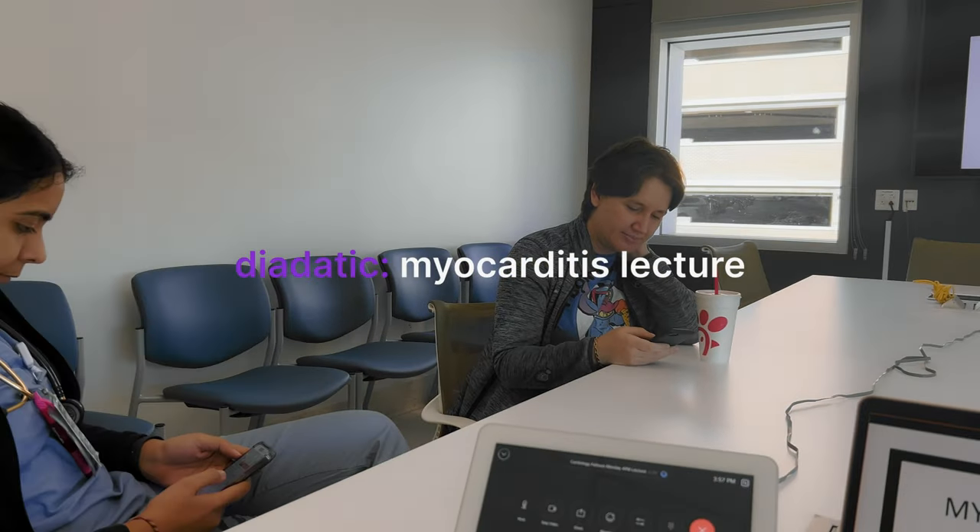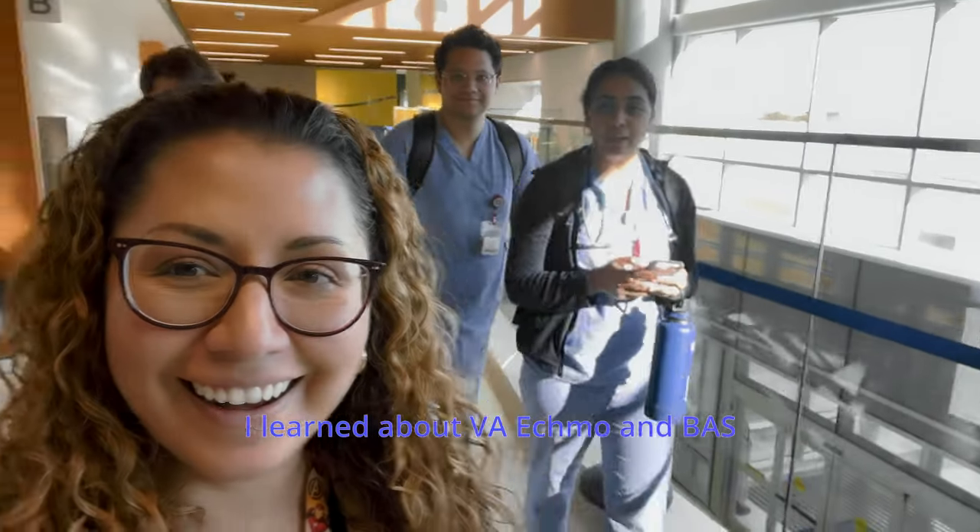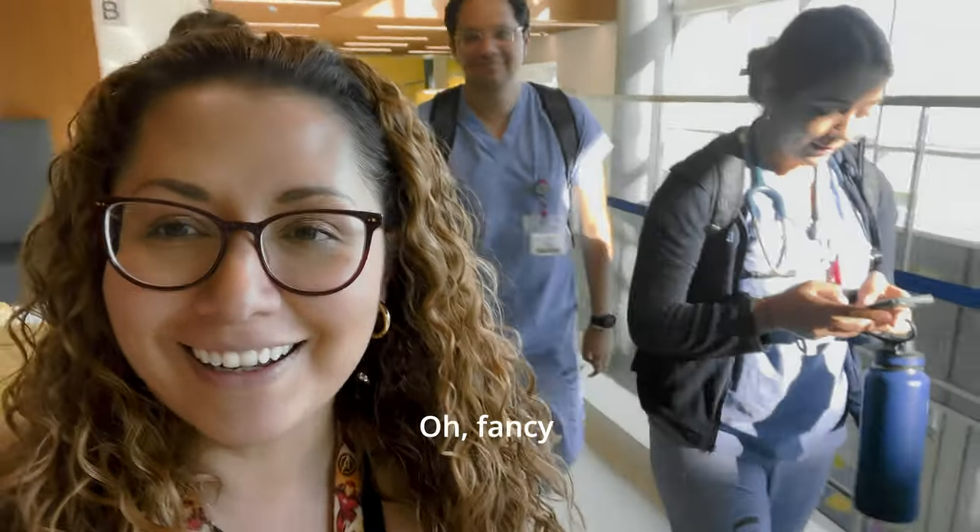Heading over to lecture — are you guys ready? Yeah, Paulina, we are ready, let's start! After the lecture: did you guys learn anything? We did! I learned about ECMO and BAS — fancy offloading.